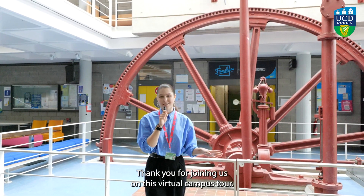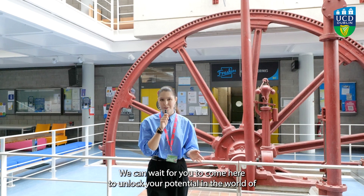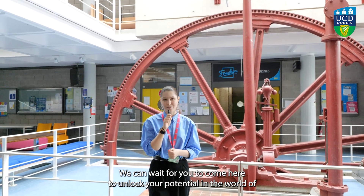Thank you for joining us in this virtual campus tour. We can't wait for you to come here to unlock your potential in the world of endless possibilities.